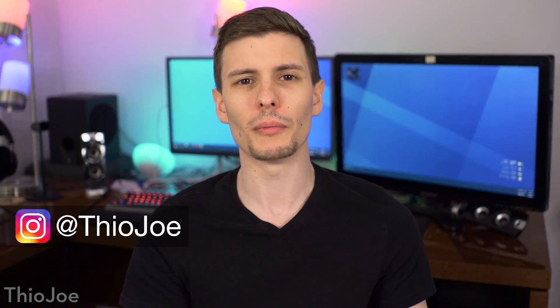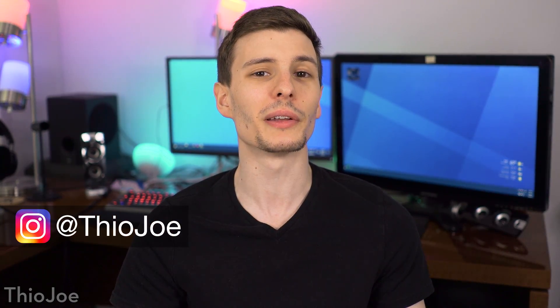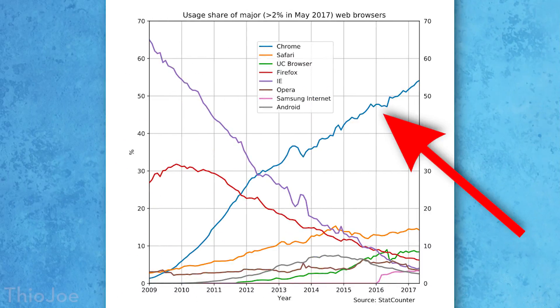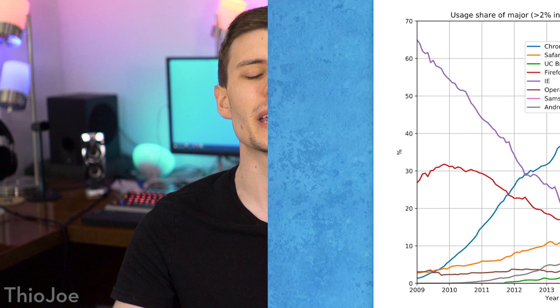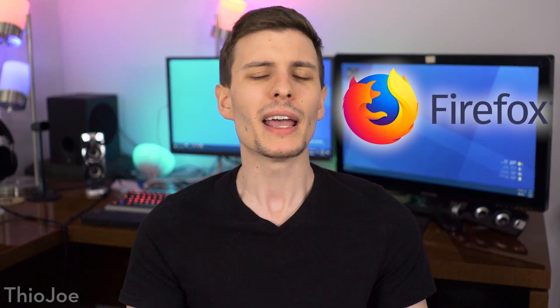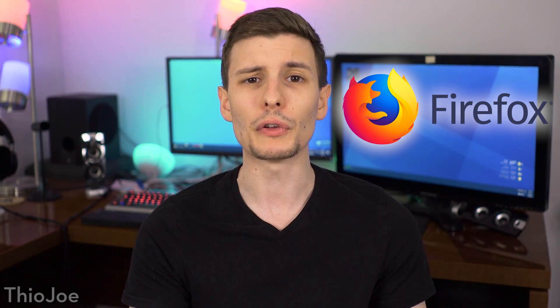How's it going guys, I'm Theo Joe, and statistically I'm willing to bet that you're probably using Google Chrome, considering that at the moment it has about a 60% market share. But we're talking about a different web browser that had a complete overhaul recently that you probably have heard of, called Firefox. I'm sure many of you are familiar with it. It used to be a really great browser, it used to be the best, but then Google Chrome a few years ago just broke into the scene and completely took over.